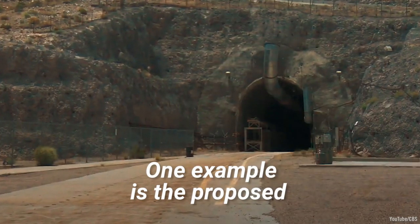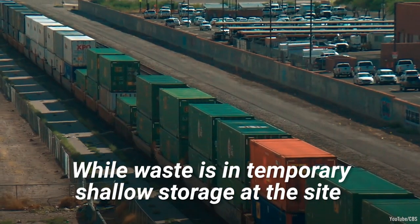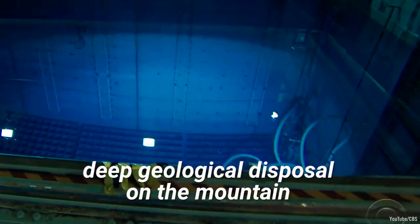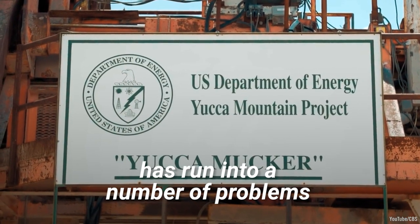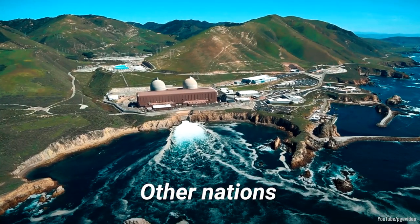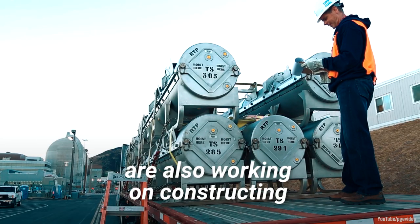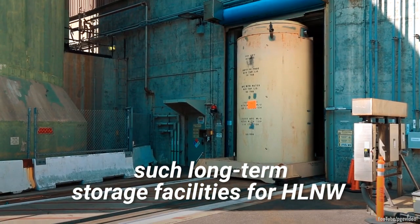One example is the proposed Yucca Mountain site in the US. While waste is in temporary shallow storage at the site, work on developing deep geological disposal on the mountain has run into a number of problems. Other nations like China, Finland, and France are also working on constructing such long-term storage facilities for HLNW.